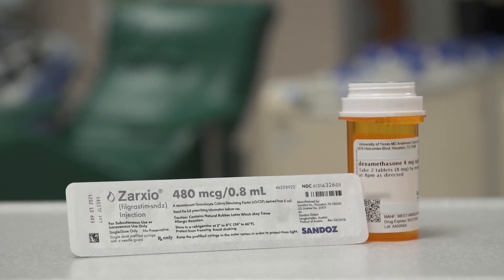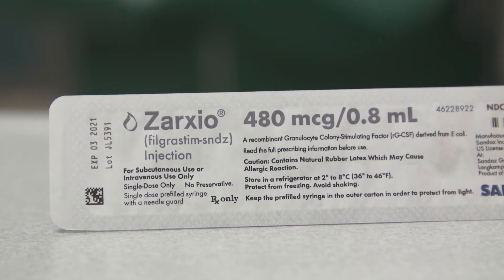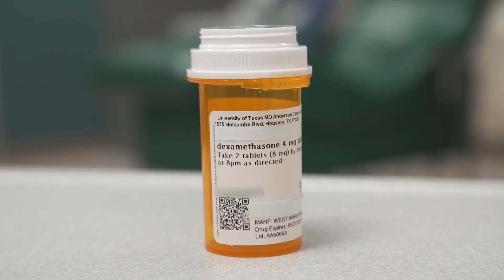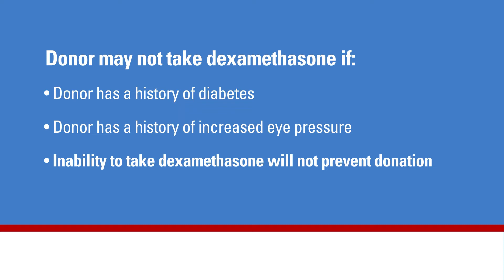We will teach the donor about the pre-medications. There are two medicines. One is given as a shot called filgrastim — it raises the white blood cell count. The second medicine is taken by mouth, called dexamethasone, which enhances or increases the number of cells collected. If the donor has a history of diabetes or increased eye pressure, he or she may not be able to take the dexamethasone. However, a donor's inability to take dexamethasone will not prevent them from being a white blood cell donor. The donor will take these medicines at a time set by the team the night before donation.